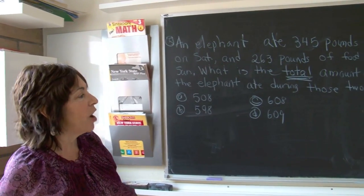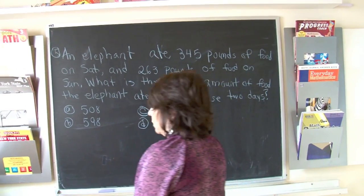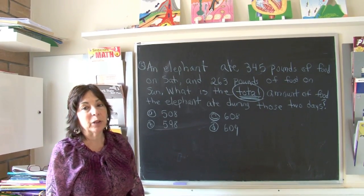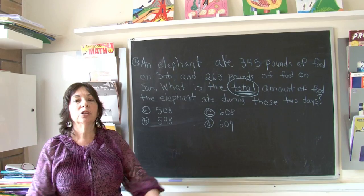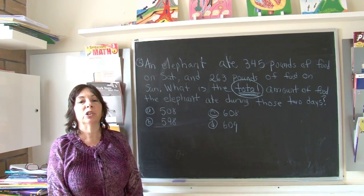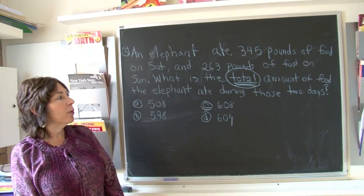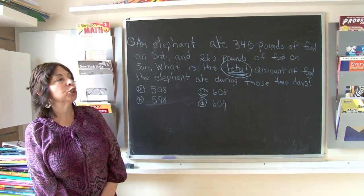Boys and girls, I have underlined, and I will now circle the word 'total.' When you see total, we want to add, because when you see total the number is going to get bigger. So you do not subtract when you see total, because total means a larger number. So now we're going to add those two numbers together to get the total.